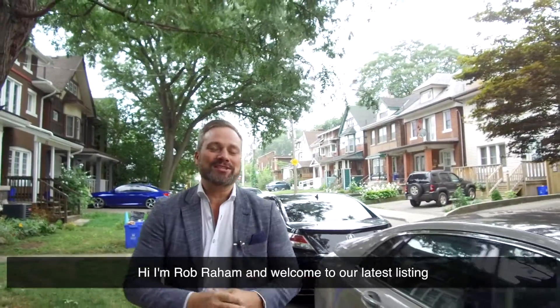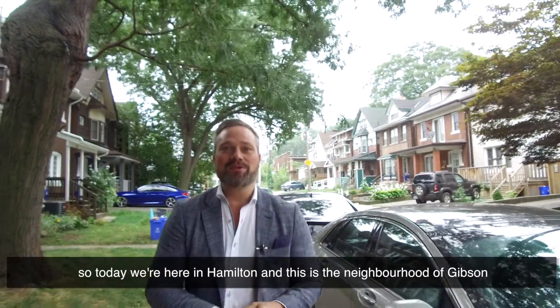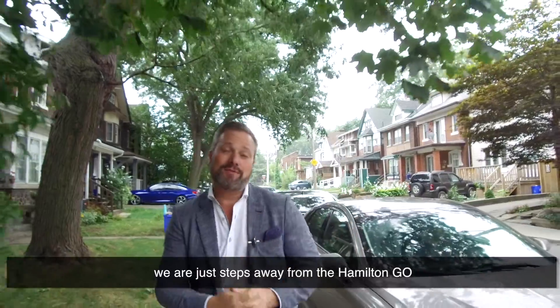Hi, I'm Rob Ram and welcome to our latest listing. Today we're here in Hamilton, in the neighborhood of Gibson. We are just steps away from the Hamilton GO.